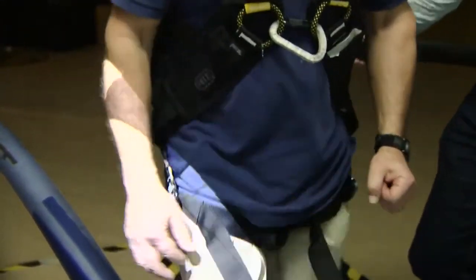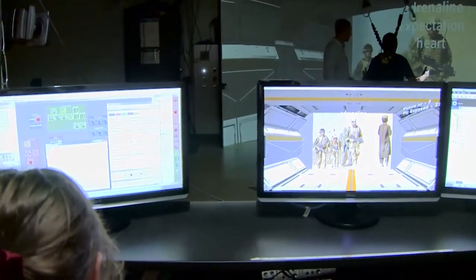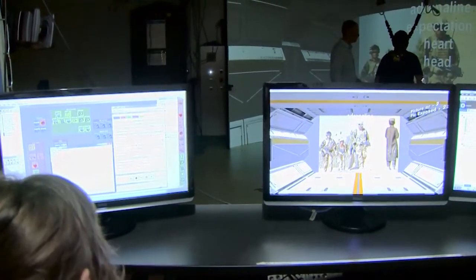Then some talking therapy takes place. When you look at that photo right now, what feelings does it evoke? Adrenaline — best way to describe it. Expectation. The words the patient chooses to describe his feelings are displayed on the screen.